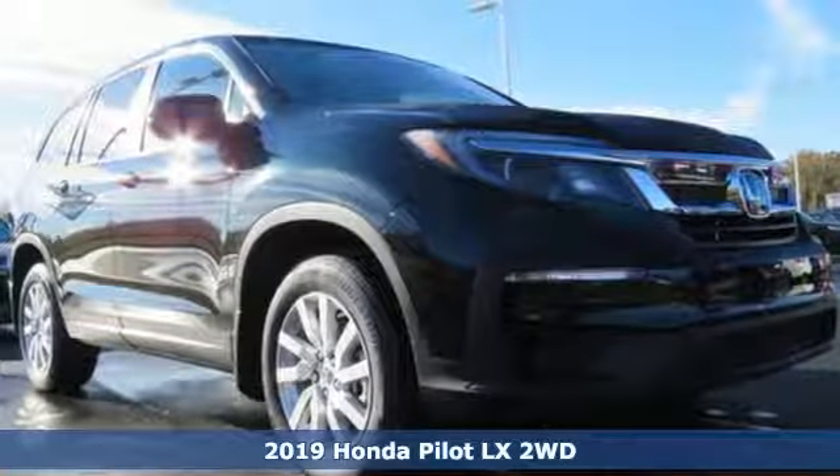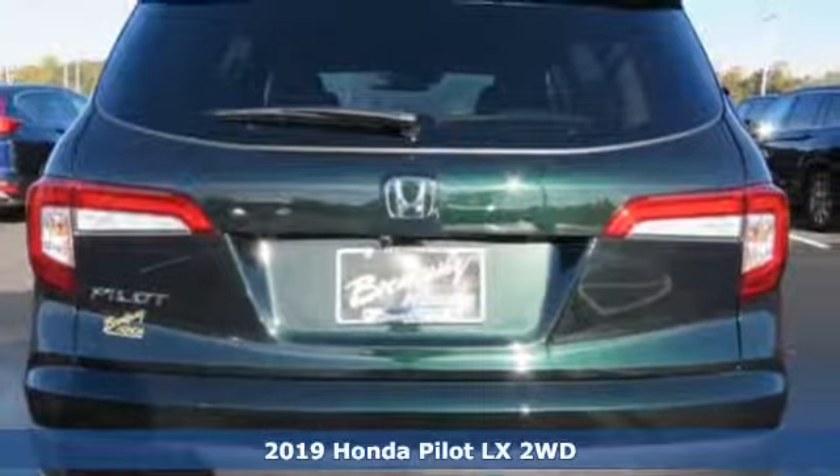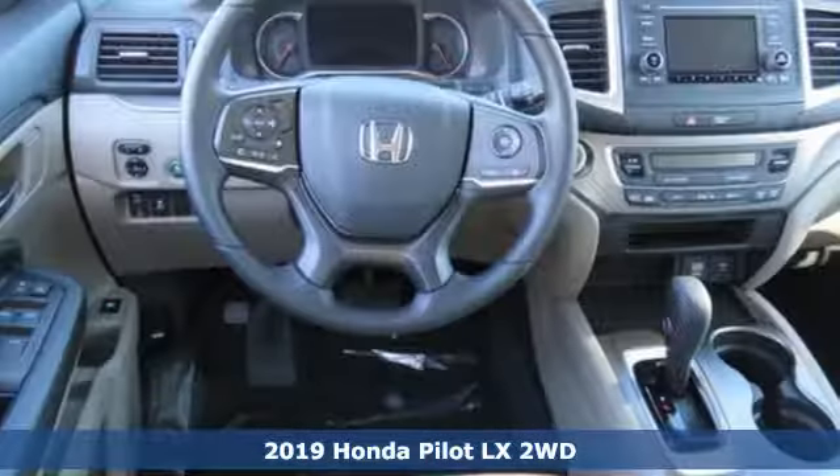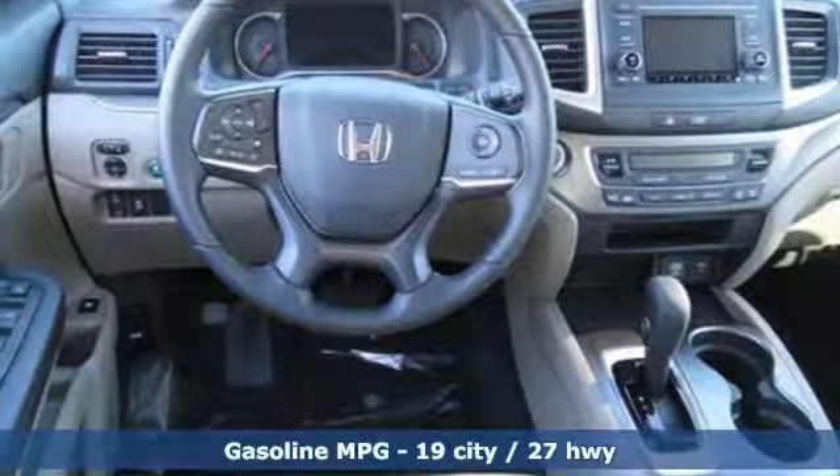It's a new 2019 Honda Pilot. Style runs in the family and watch the family run to pile into this roomy Pilot. It comes with great features you'll love.